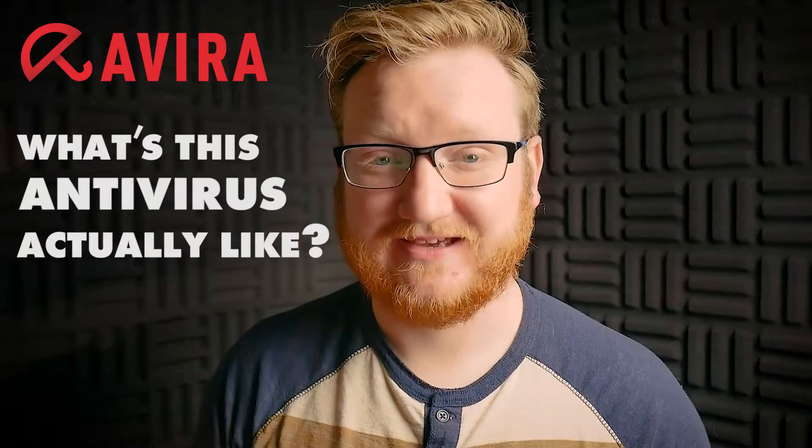Most people may recognize Avira for its bright red, umbrella-shaped logo. But what's this antivirus actually like? Years ago, Avira wasn't exactly the best antivirus available — it had a few flaws. That said, Avira has changed quite a lot over the last few years. But has it changed for the better, or would you be better off trying something else? I'm Nathan Blake from Safety Detectives. Let's get started.